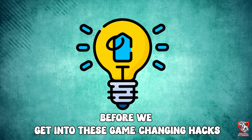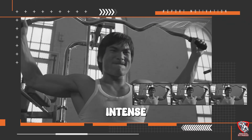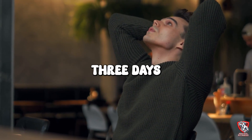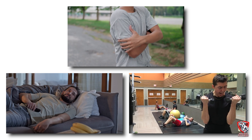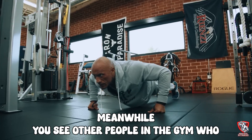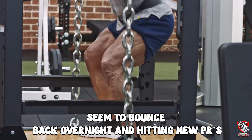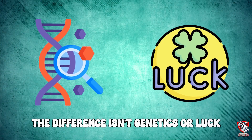How often do you push through an intense workout only to feel completely destroyed for the next three days? You're sore, sluggish, and your performance drops like a rock. Meanwhile, you see other people in the gym who seem to bounce back overnight, hitting new PRs while you're still struggling to walk downstairs. The difference isn't genetics or luck — it's knowledge.